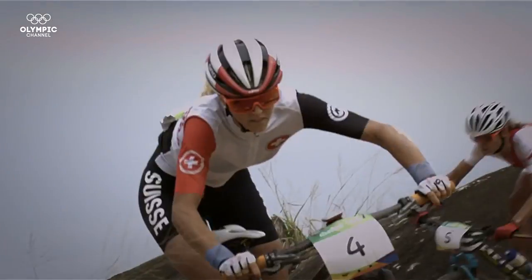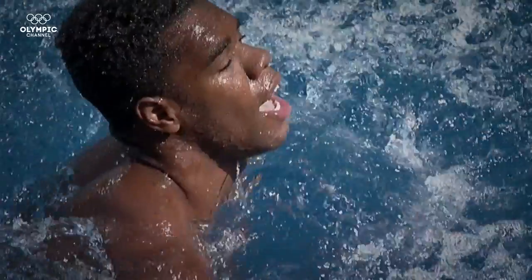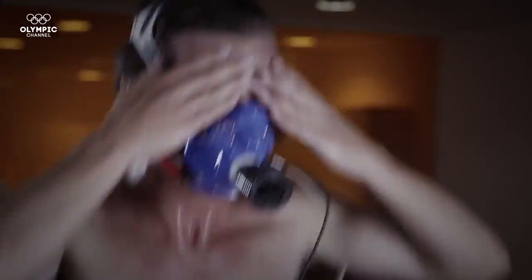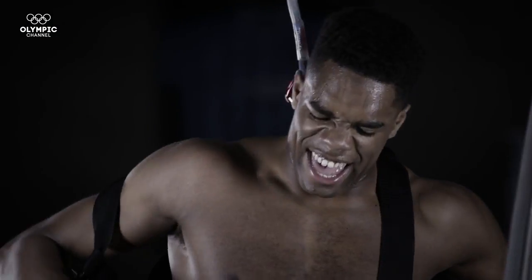We've taken six of the world's top athletes to find out what it takes to make a true Olympian — testing, analyzing, going behind the stats of an elite athlete as we push their bodies to the max.